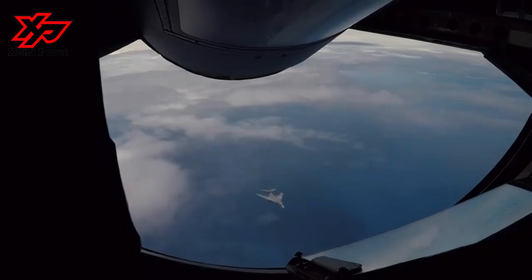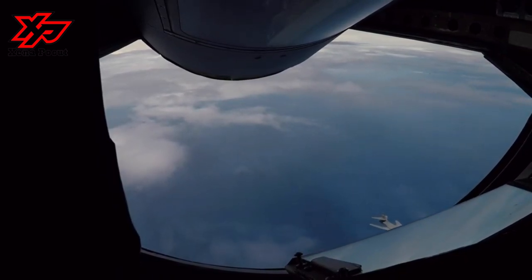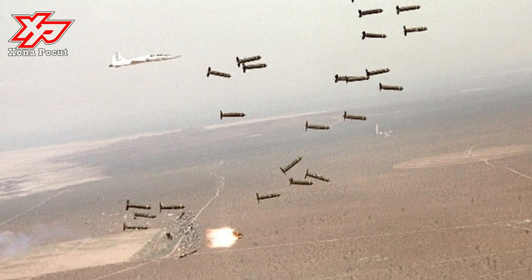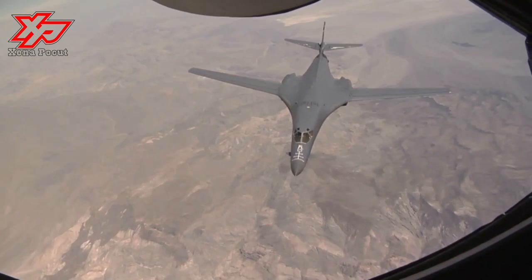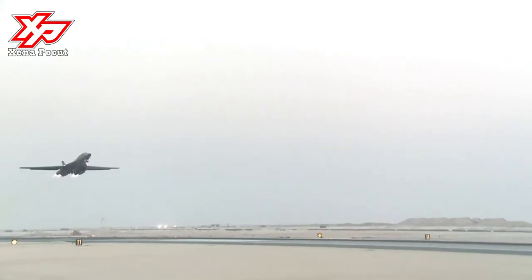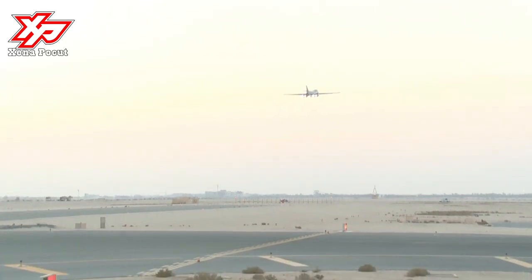The B-1B is 147 feet long, and when fully extended, its wings span about 137 feet. The plane's four General Electric turbofan engines can accelerate it past the speed of sound at its operating ceiling of 40,000 feet, but its normal cruising speed is subsonic. With the wings fully swept back, the B-1B can drop to 60 meters above the ground and fly at 670 miles per hour.